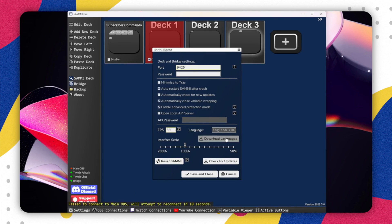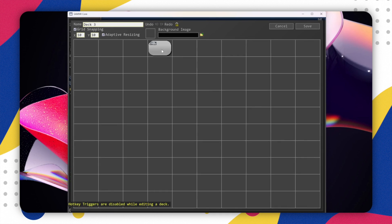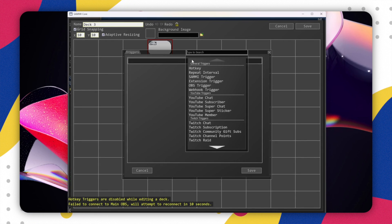Sammy has its own local API and webhooks, which means you can control Sammy from other software and equipment you have. To enable this, go to settings, then check the open local API server — and you can even give it a password. When you go to a button, there is also a new trigger for webhook. This is all pretty technical to go fully into detail in this video, but if this is something you would like me to do on the channel, let me know in the comments below. You can also get a huge amount of support on this feature on the Sammy website, since their documentation is absolutely on point.